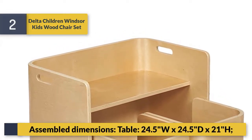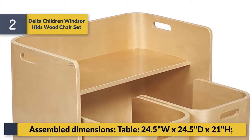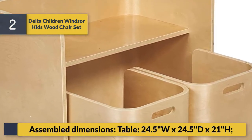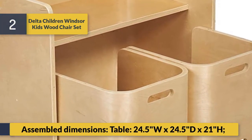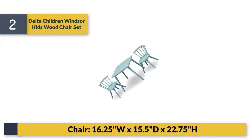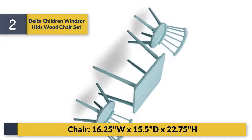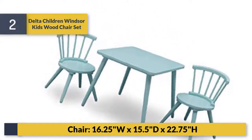Assembled dimensions for number two: table is 24.5W x 24.5D x 21H inches, and each chair is 16.25W x 15.5D x 22.75H inches.